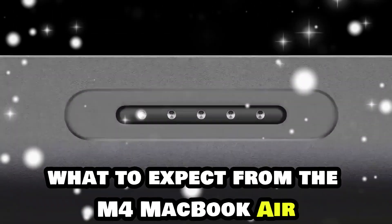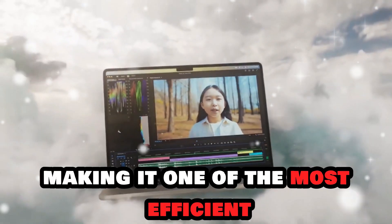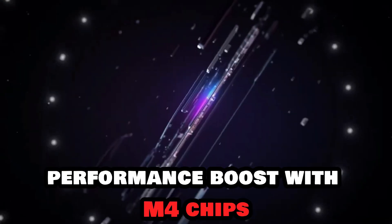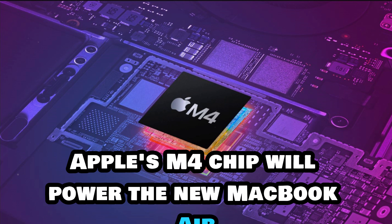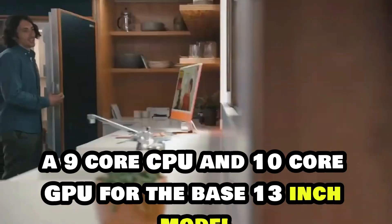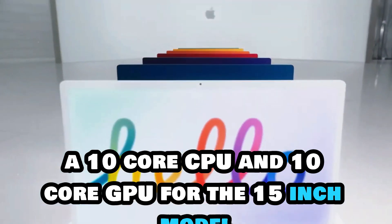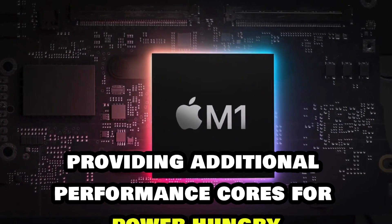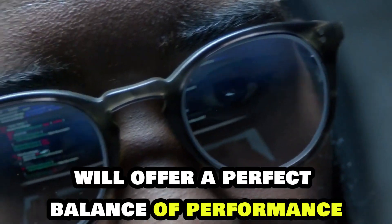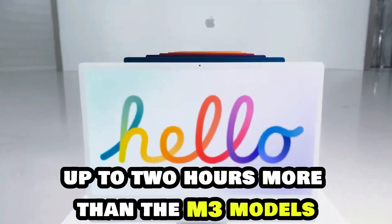The upcoming M4 MacBook Air is expected to bring subtle but impactful upgrades, making it one of the most efficient and powerful laptops in its category. Apple's M4 chip will power the new MacBook Air, offering two primary configurations: a 9-core CPU and 10-core GPU for the base 13-inch model, and a 10-core CPU and 10-core GPU for the 15-inch model, providing additional performance cores for power-hungry tasks. These configurations will offer a perfect balance of performance and efficiency, likely resulting in improved battery life — up to two hours more than the M3 models.